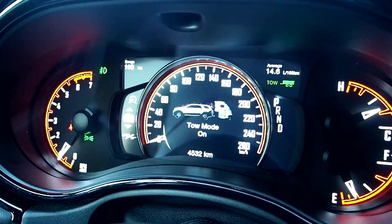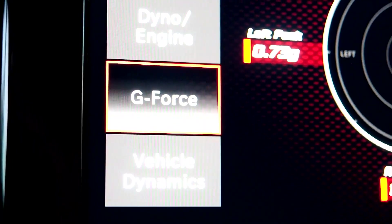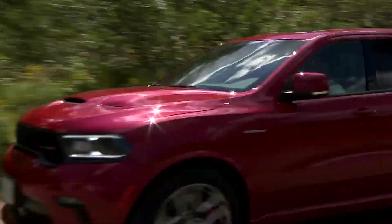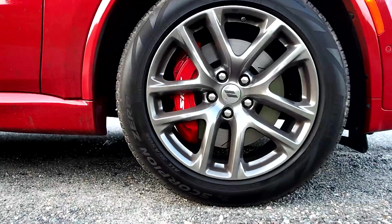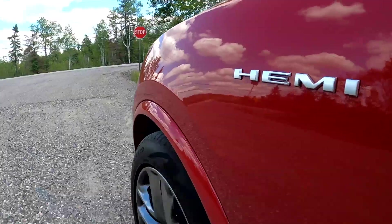There's also a top speed boost, drive modes for track, snow, towing, and sport, and a complement of onboard performance meters and displays. A new electronic limited-slip differential and active damping suspension system are bolted up, with 20-inch wheels bolted on, and red SRT Brembo brake calipers peeking out from behind.